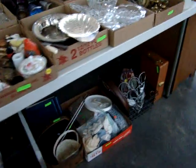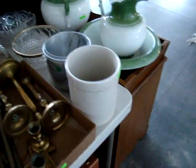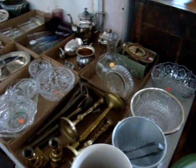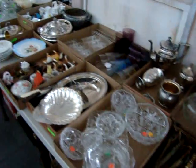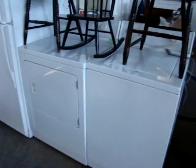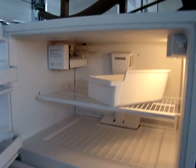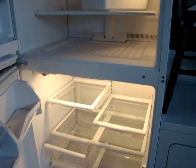Come on out early. We open at 10 a.m. You do not want to miss it. We also have a nice Maytag washer and dryer, and a nice Whirlpool refrigerator with automatic ice maker.